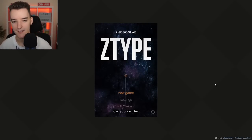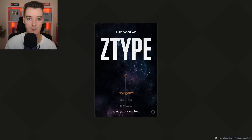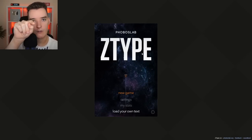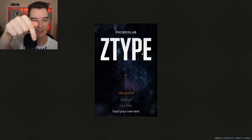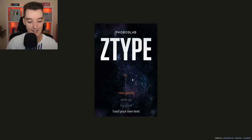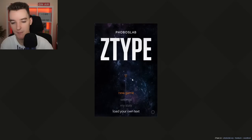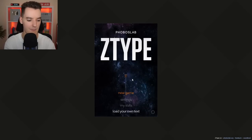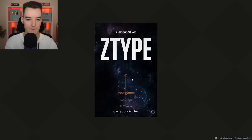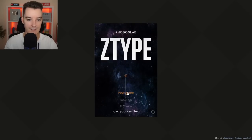This next one is a very interesting one. It's called Z-Type. To get to this website, you need to go to zty.pe — I'll link it in the description. It's by Phoboslab and it is a typing website where you have to try and test your typing abilities, which I think for ASMR is absolutely perfect. I hope my typing isn't going to be too loud, so I'll do my best to make it a little bit quieter. Let's start a new game and zoom in a tiny bit more.